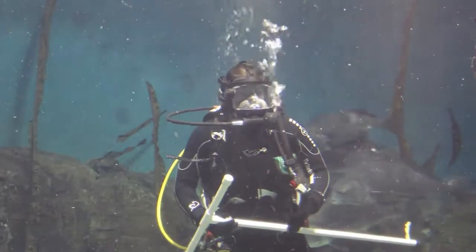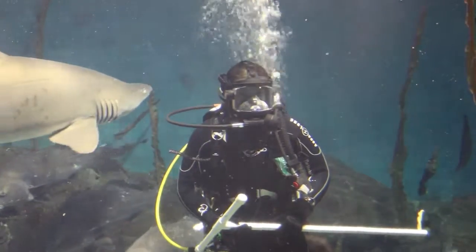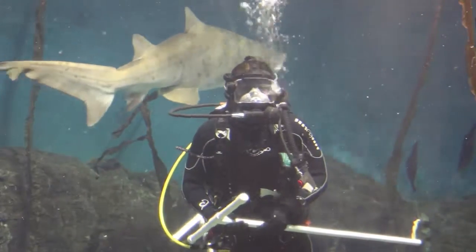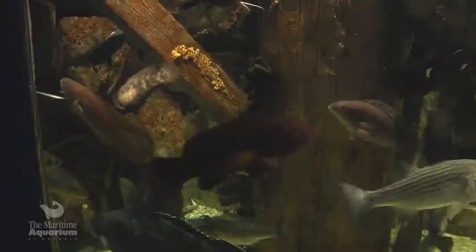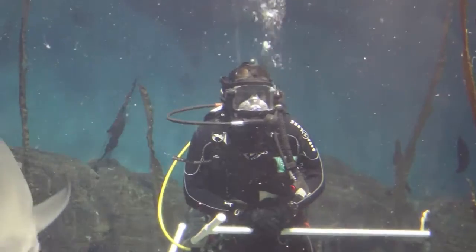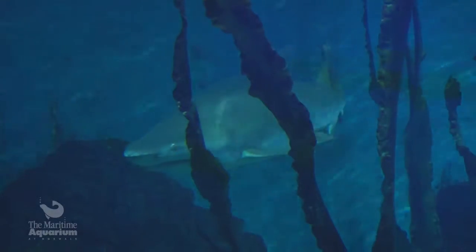I love seeing sharks when I'm swimming or diving in the Sound. Their presence tells me that the Long Island Sound ecosystem is healthy. Sharks are what we call an apex predator — that means they are at the top of their food chains. They play a very important role in the ocean, helping keep populations of other fish healthy and in proper proportion to the ecosystem.